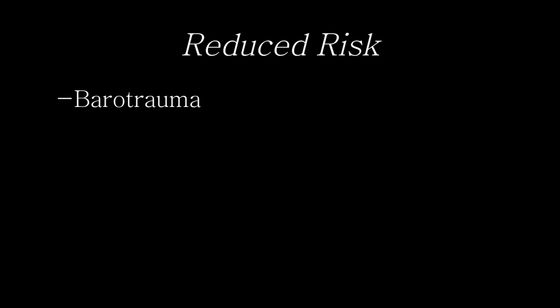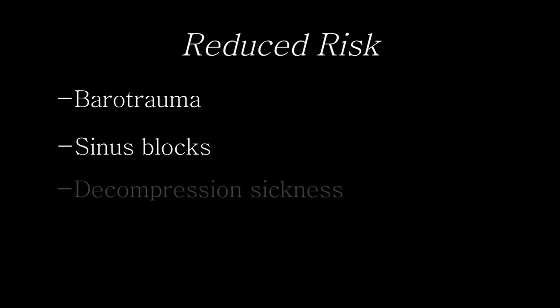Some of the advantages of having a normobaric lab is that you don't have the risks associated with a low pressure system — risks such as barotrauma, ear blocks, sinus blocks, and certainly you don't have the risk of decompression sickness or evolved nitrogen gas coming out of solution that you do with a low pressure type of training system.